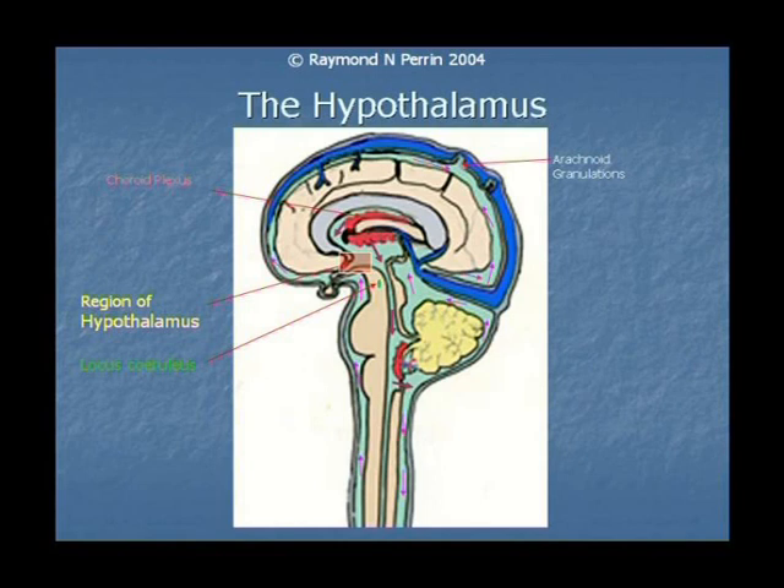But why? What mechanism is causing this to happen? Why do some patients get ME and some not? You've heard suggestions today. With my extensive clinical treatment of patients and the research I've done at Salford University in Manchester, I've come up with a hypothesis.